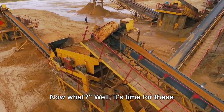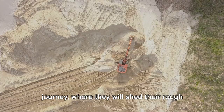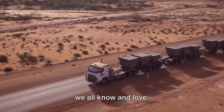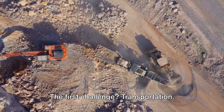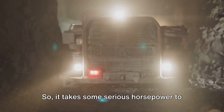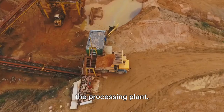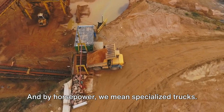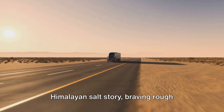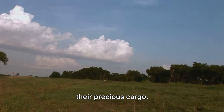Now that we've got our salt rocks, it's time for these stalwart stones to embark on a thrilling journey, where they will shed their rough exterior and evolve into the familiar form we all know and love. The first challenge is transportation. These rocks, fresh from the Khewra region, are not exactly lightweight, so it takes some serious horsepower — specialized trucks — to get them from the depths of the mines to the processing plant. These trucks are the unsung heroes of the Himalayan salt story, braving rough terrains and long journeys to deliver their precious cargo.